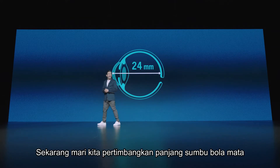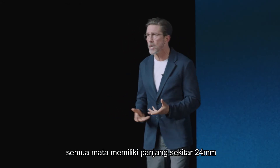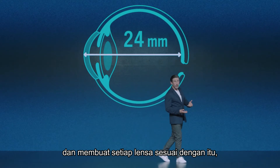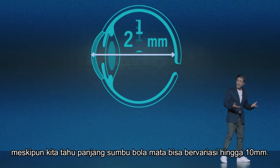Let's now consider eye length. Most lens manufacturers today assume that all eyes are approximately 24 millimeters long and tailor each lens accordingly, even though we know eye length can vary by up to 10 millimeters.